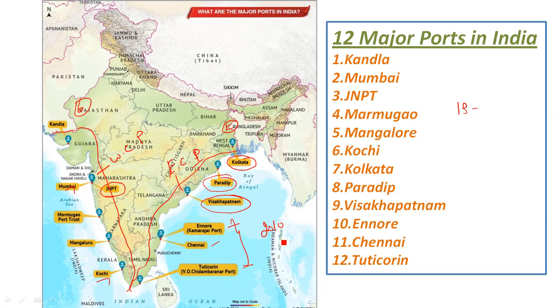But later on, the traffic was less and the status was reduced. So now the port count is considered a major port figure. In the books, we have to count Haldia separately. So in India, we have 12 major ports.